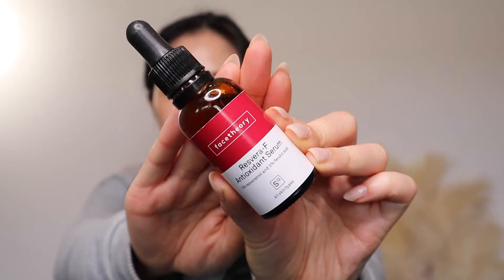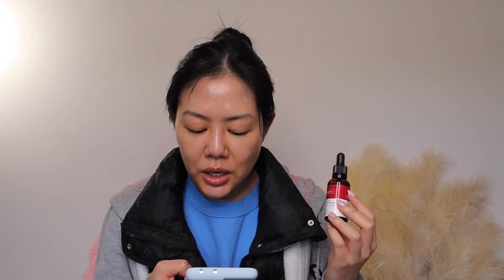The next product is the Resvera F Antioxidant Serum. It contains 5% resveratrol and 3% ferulic acid. This is sold for $36.08 Australian dollars for 30ml — $1.20 per ml. This is to fight fine lines, dark spots, and loss of elasticity while keeping skin calm and hydrated, using potent antioxidants: resveratrol and ferulic acid. The reason I wanted to pick up this product is because I still want to continue preventing dark spots and hyperpigmentation.